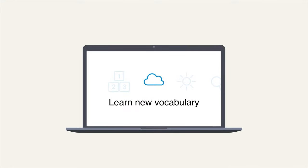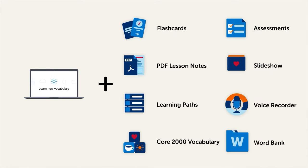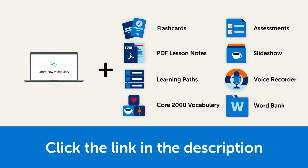This video is a small portion of our learning program. To get the full lessons, translations, and fluency-fast study tools, click the link in the description and sign up for your free lifetime account.